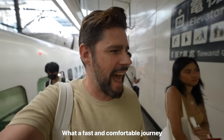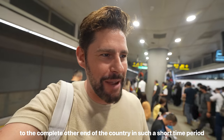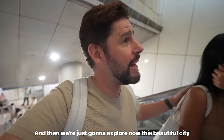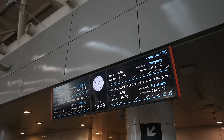What a fast and comfortable journey! I can't believe we just traveled from one end of the country to the complete other end. It's such a beautiful country. I'm genuinely excited for the trip back — we're going to try and upgrade our seats to business class for the ride back. And then we're going to explore this beautiful city. We haven't made any plans. First things first, let's get to the ticketing office so we can reserve our seats and potentially upgrade our tickets for the ride back, and also decide what time we want to ride back.